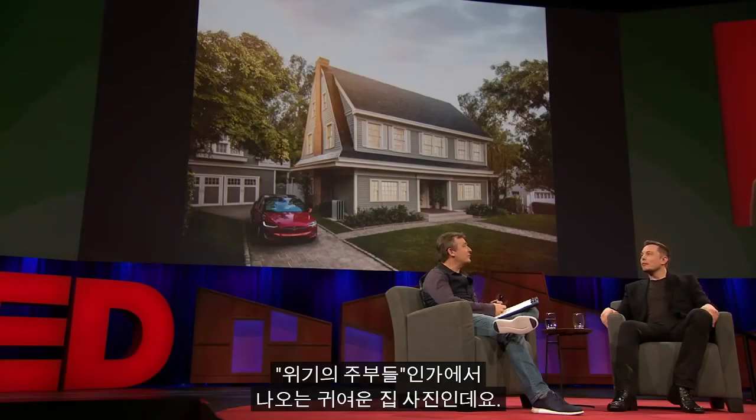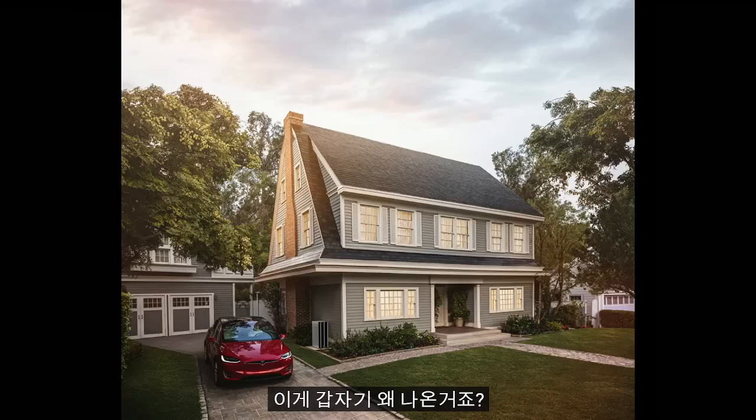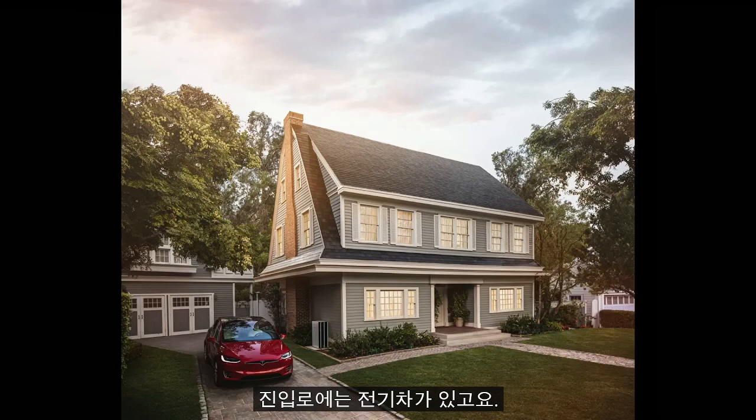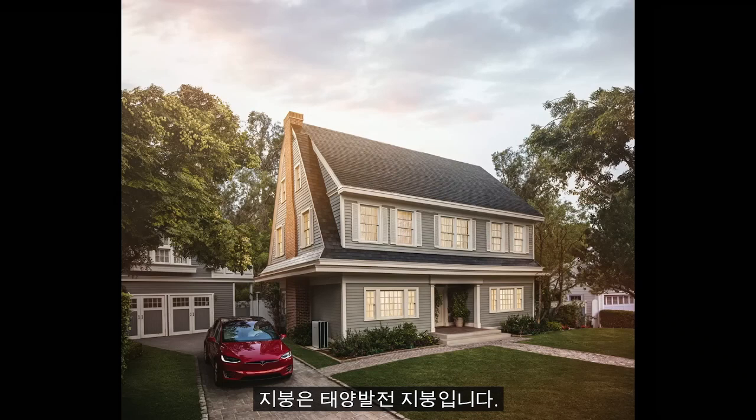This is just a cute house from Desperate Housewives or something. What on earth is going on here? Well, this illustrates the picture of the future that I think is how things will evolve. You've got an electric car in the driveway, and if you look in between the electric car and the house, there are actually three Powerwalls stacked up against the side of the house, and that house roof is a solar roof — an actual solar glass roof.